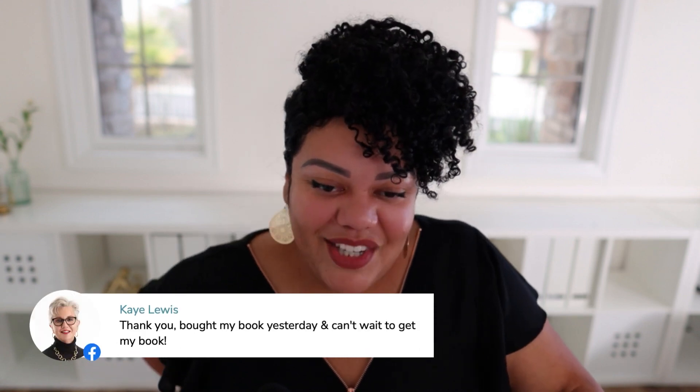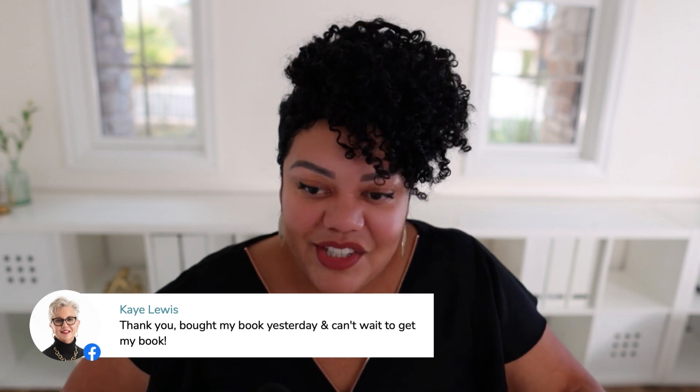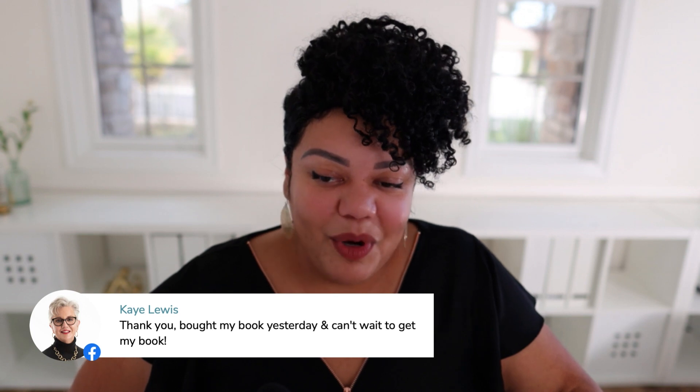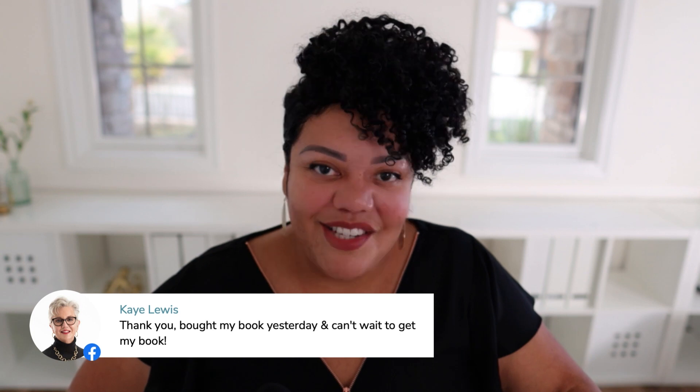Kay says: bought my book yesterday and can't wait to get it. Thank you so much, Kay! I love your profile picture — it's so stylish and says so much about your brand already. Great job!